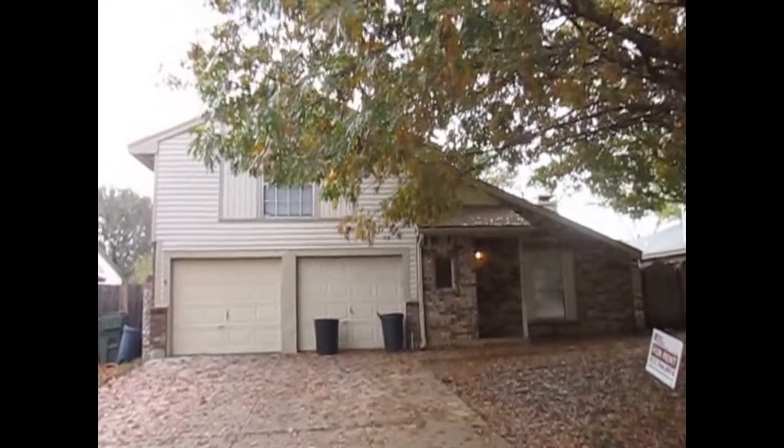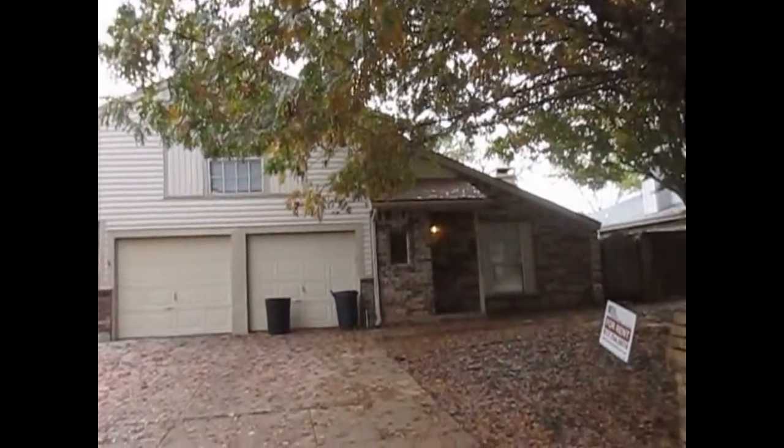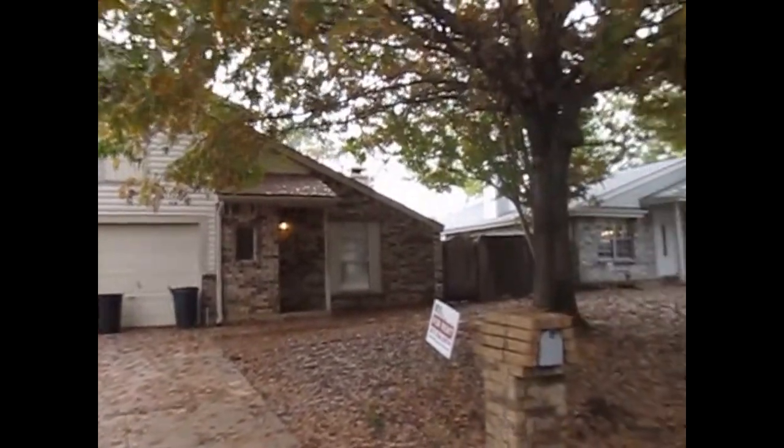Hey there, this is Garrett with Real Property Management DFW. Today I'm at 504 Mockingbird Drive, Mansfield, TX 76063. Let's take a quick peek around the neighborhood here.